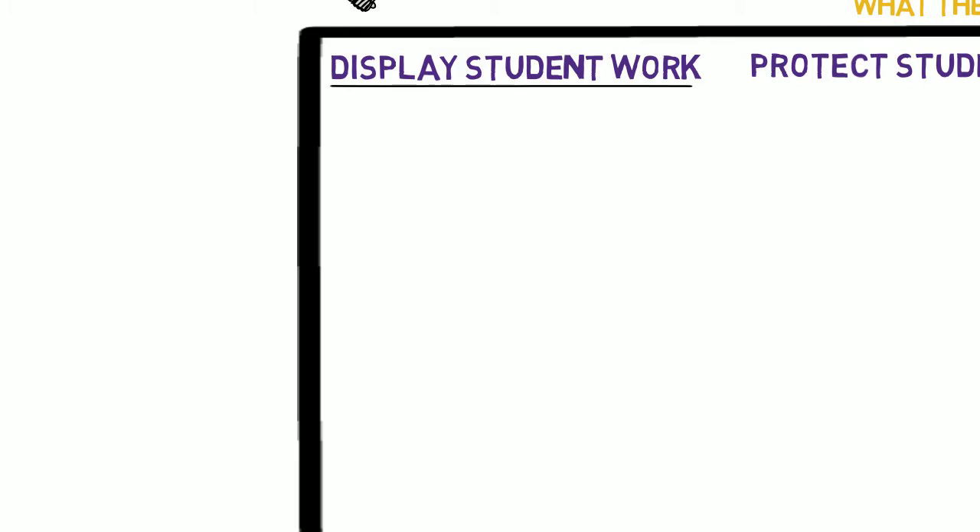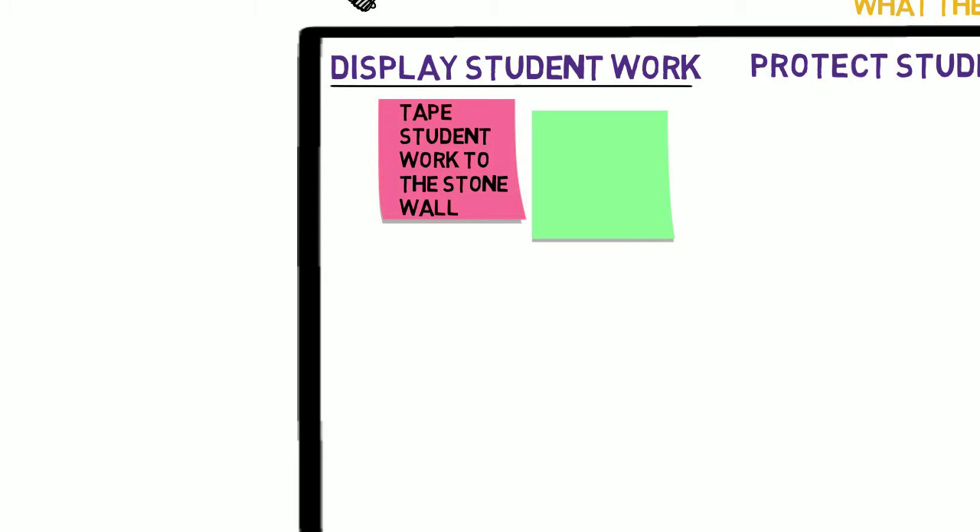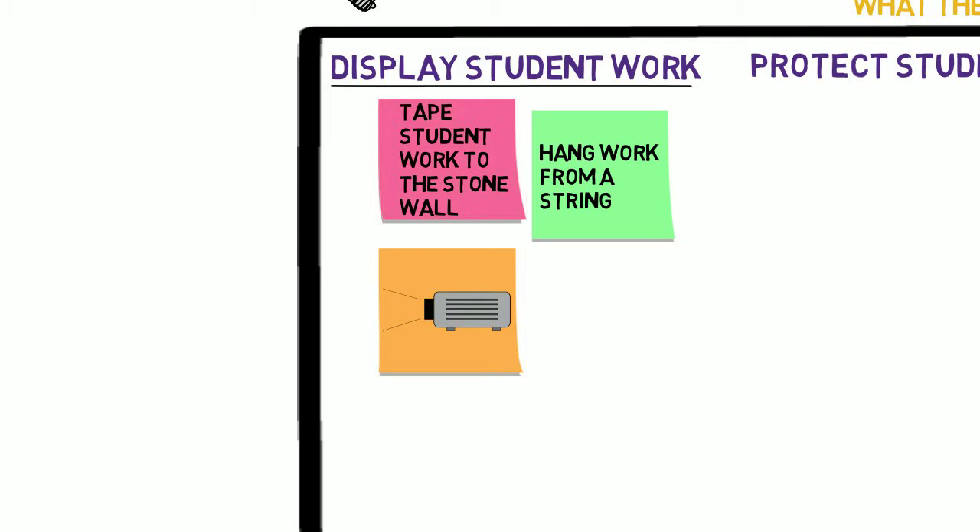To display student work: tape student work to the stone wall, hang work from a string attached to the ceiling, project student work onto the wall, or frame student artwork.